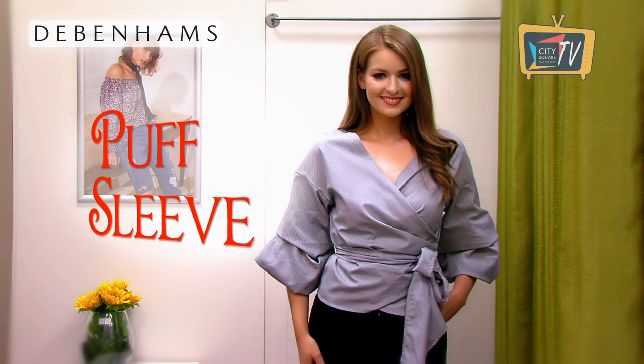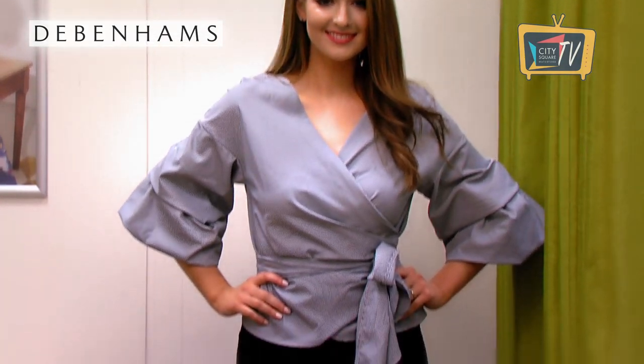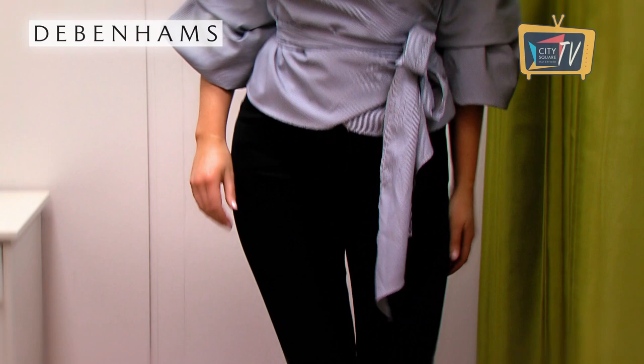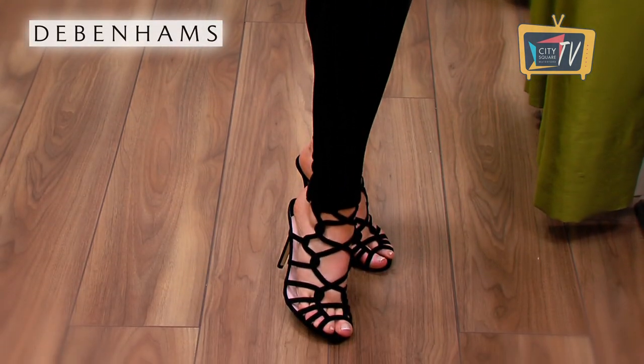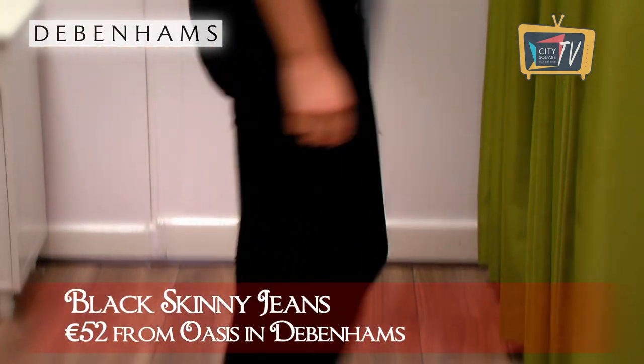This gingham top is also from the Isabel label in Debenhams. Again it's got dramatic ruffle sleeves and it is really flattering. The waist is so defined in comparison to the volume in the sleeve so it just gives the illusion of a much smaller waist. We've kept the rest of the look simple with black skinny jeans from Oasis and accessories all from Debenhams.